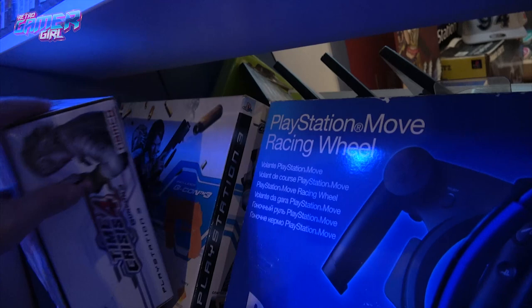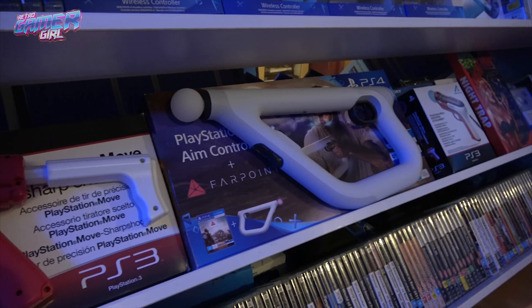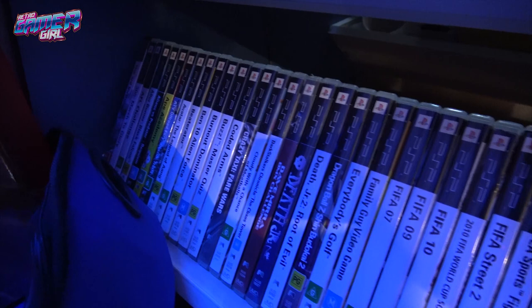PlayStation Move and also our other attachment Move guns. PS4 controllers. Then going down to our PSP collection — it is getting there, we've now completely filled up this one row. Death Junior is great — there's a second one as well.